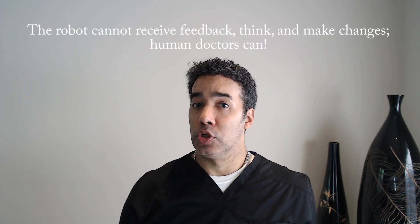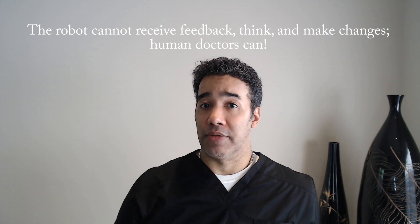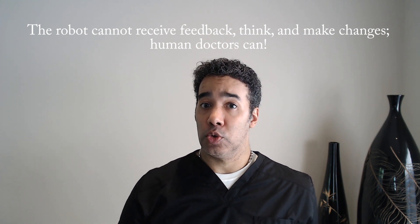The robot can only do what it is programmed to do, so if something unexpected comes up, the machine cannot adjust its response accordingly. In contrast, the manual methods allow the physician to use tactile and visual feedback to make fine-tuned adjustments to compensate for factors that affect FUE extraction success, such as scalp texture and thickness, hair curl, and follicular size.